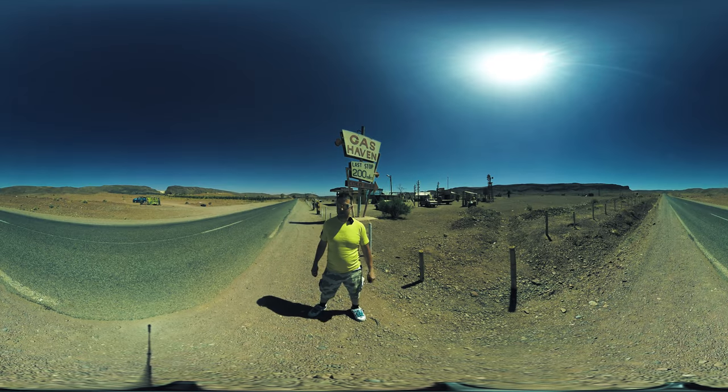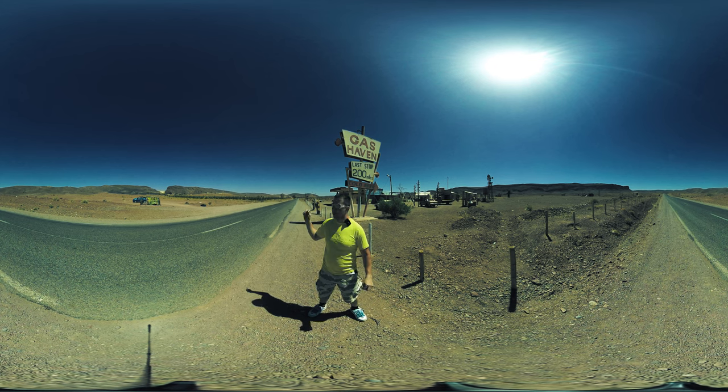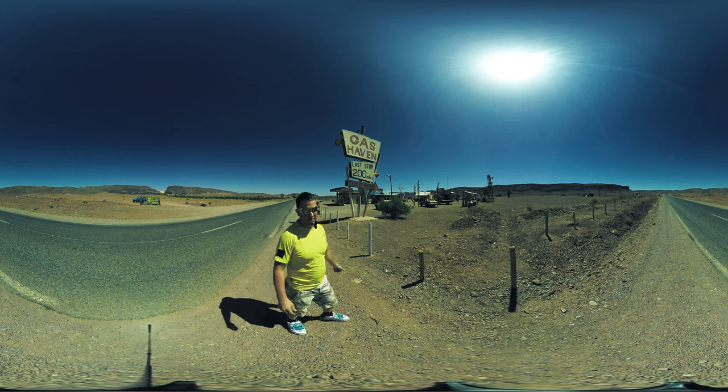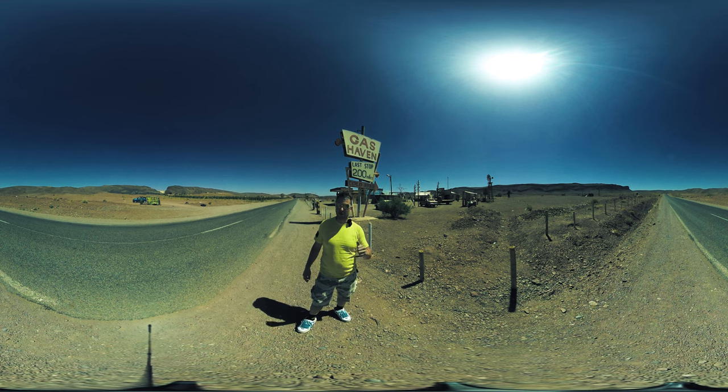Hello, welcome to my channel. Imagine being in the middle of the desert in Morocco and finding this abandoned movie set of one famous movie. Do you know what kind of movie it was?